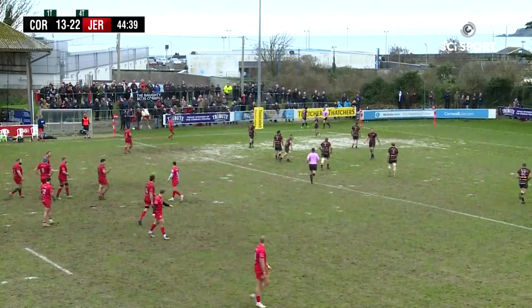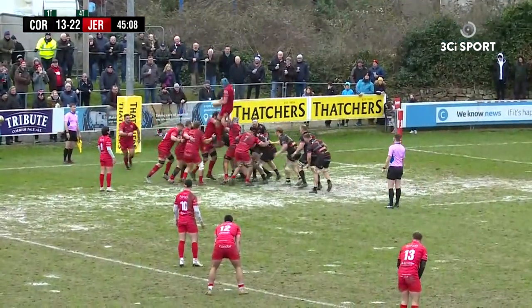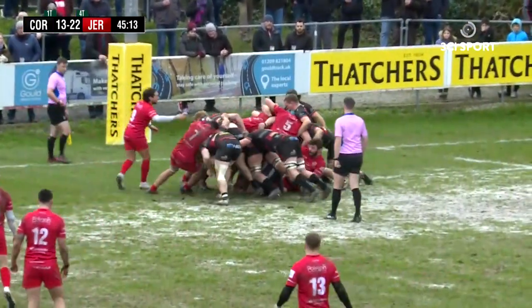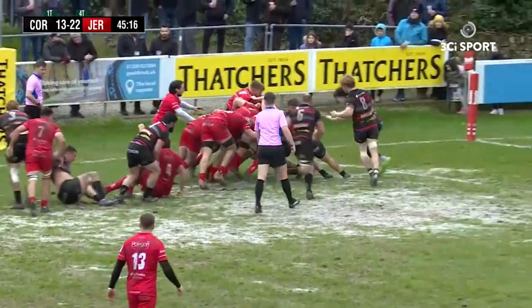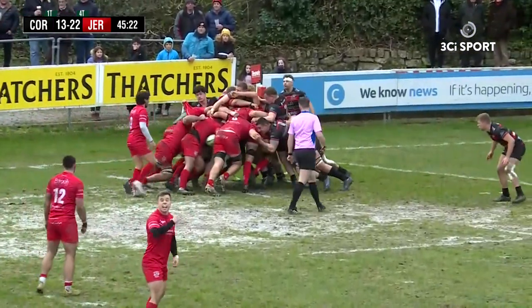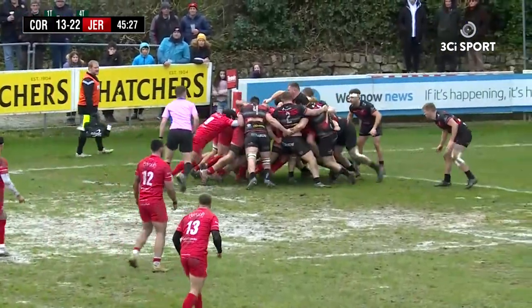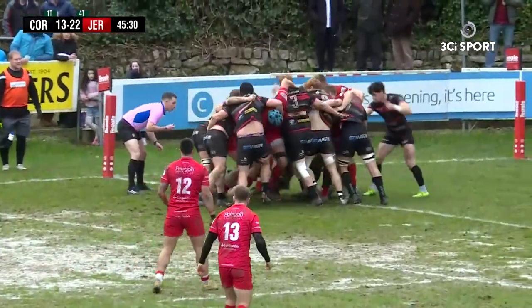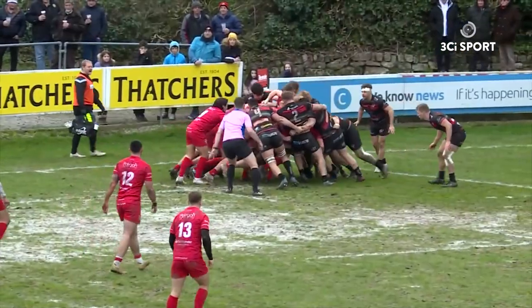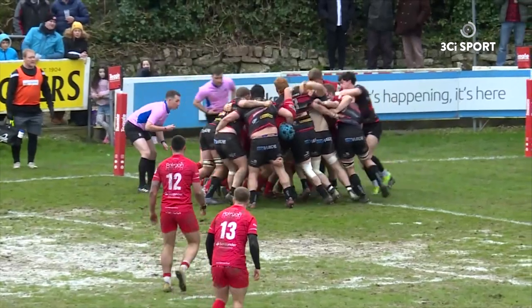Jersey kick it to the corner to Russell Bennett. In the five. Jersey take the line-out, Pirates hit them all hard. Jersey maul still going though. Jersey still going — good start in the second half from Jersey. That's their second try, taking them up to 27-13.